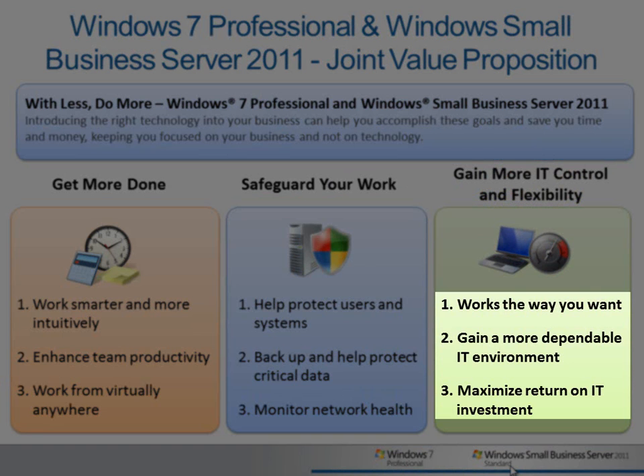In this video, we'll take a look at how virtualization and application compatibility technologies in Windows 7 and SBS 2011 help you work the way you want, gain a more dependable IT environment, and maximize the return on your IT investment.